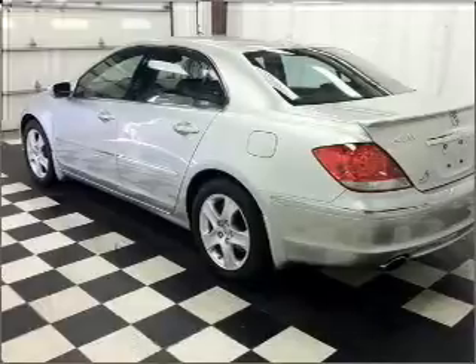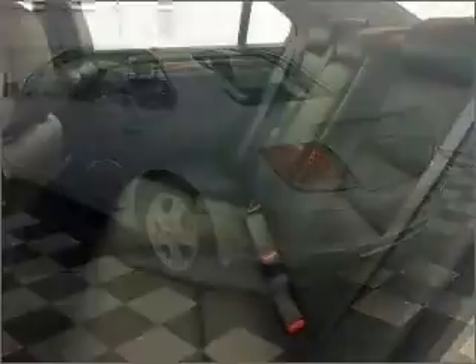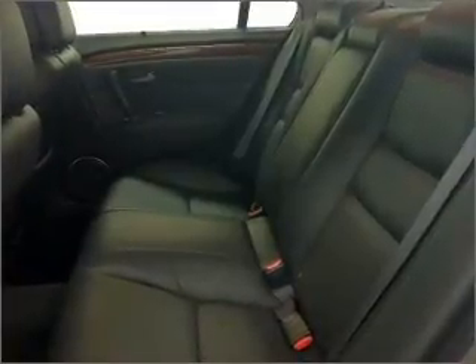Premium wheels lend a distinctive appearance. The anti-lock braking system will keep you safe on the road. Tailor the temperature to your preference and your passengers. The sunroof lets fresh air in.